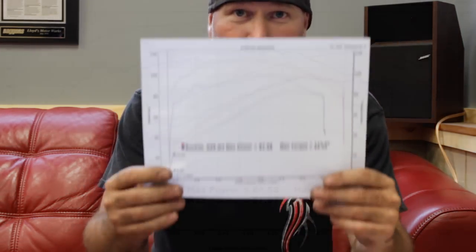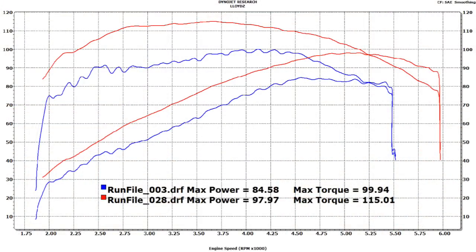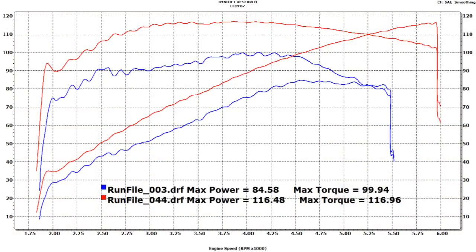We will do back-to-backs and give you that information also. Here is one choice and option you have: this is a stock baseline Cross-Country compared to a Cross-Country with tri-oval exhaust, our air filter, and timing wheel, plus a Power Commander for tuning to ensure proper air-fuel ratios across the board. As you can see, those components yielded 98 horsepower and 115 foot-pounds of torque — without going inside the motor. The other graph shows our VM-1 DR cams, which yielded 116 horsepower and 116 foot-pounds of torque, also in conjunction with our air filter and timing wheel.